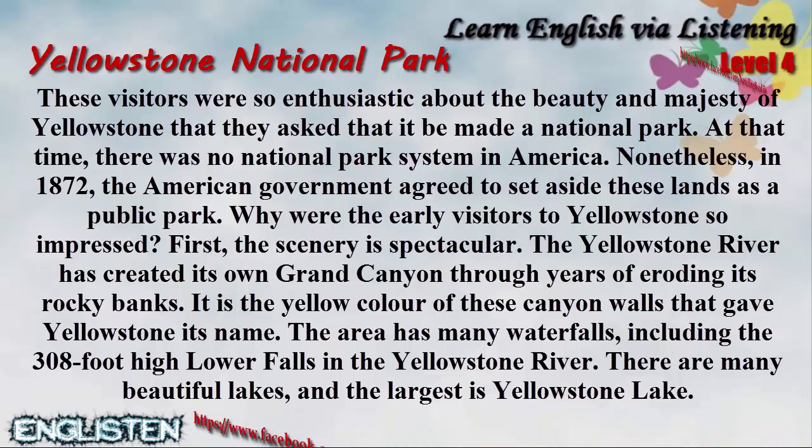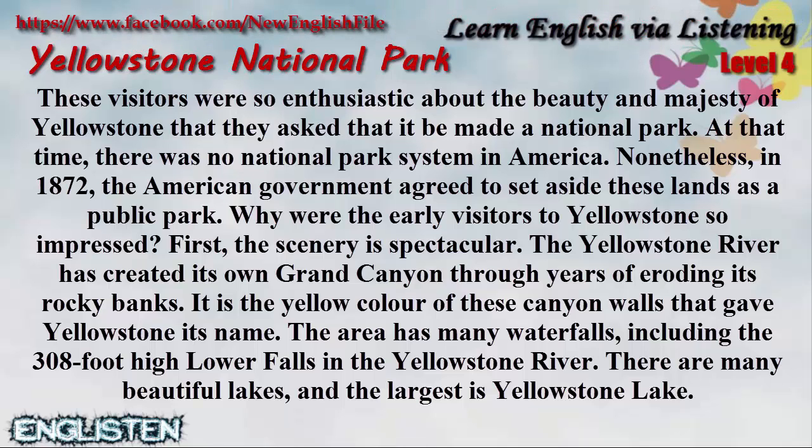First, the scenery is spectacular. The Yellowstone River has created its own Grand Canyon through years of eroding its rocky banks. It is the yellow color of these canyon walls that gave Yellowstone its name. The area has many waterfalls, including the 308-foot-high lower falls in the Yellowstone River. There are many beautiful lakes, and the largest is Yellowstone Lake.